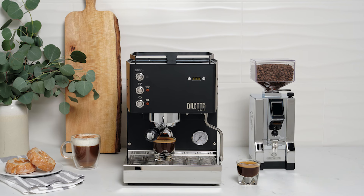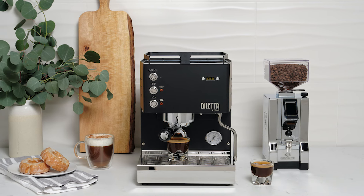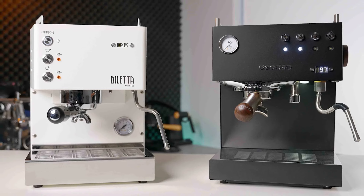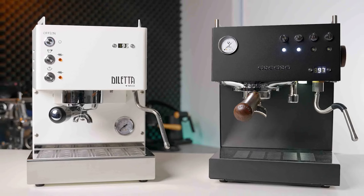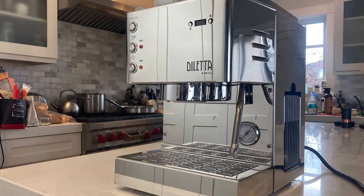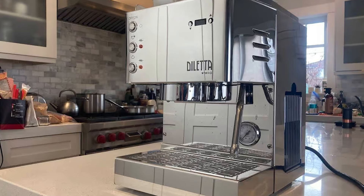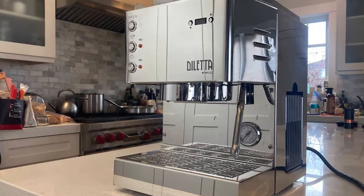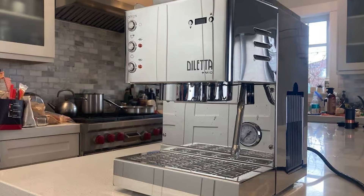The key difference with the Diletta Mio is that it uses buttons for all of its functions instead of switches and dials, which not only looks sleeker but also offers a much better user experience. Take the steam wand — you can toggle it on and off immediately instead of having to manually open and close a valve. The only thing missing is a hot water dispenser, but given that it is a great-looking, user-friendly, and well-built machine, it is worth the expense.